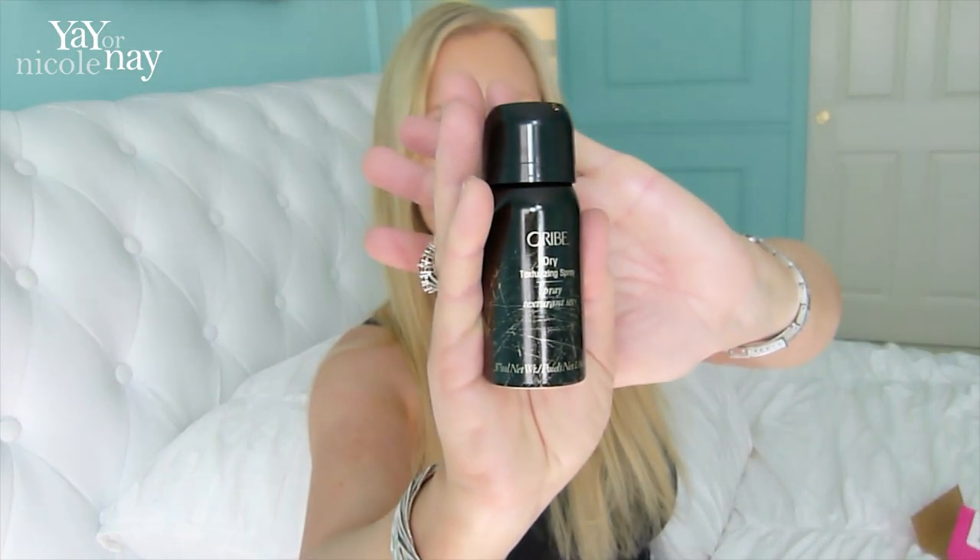In my box I have a little Oribe dry texture spray. I haven't used this brand before — I'm curious what it smells like. Let's see... what's wrong with this? Is it locked? Hang on. Oh, there it goes. It's just really hard to shoot. Oh my God, it's really hard to do. I think there's something wrong with this, because unless I use my thumb — whoa! God, I hope I didn't just get the camera. I did. Shoot.